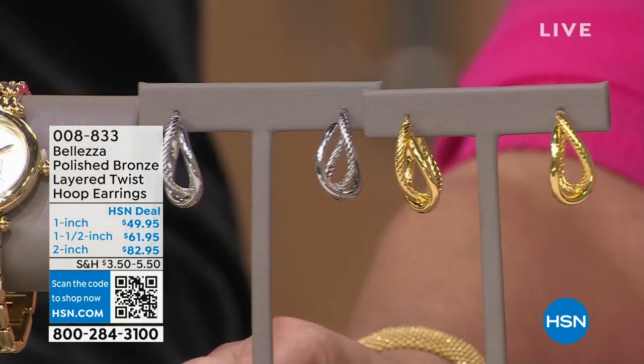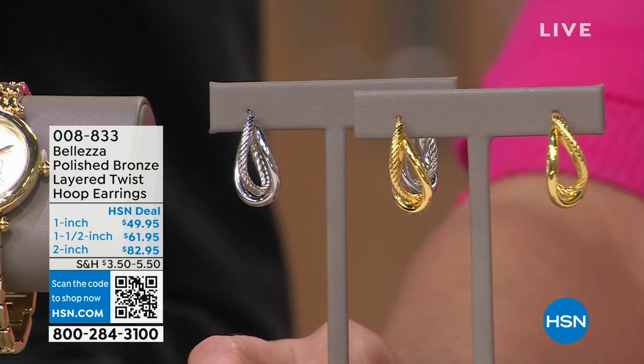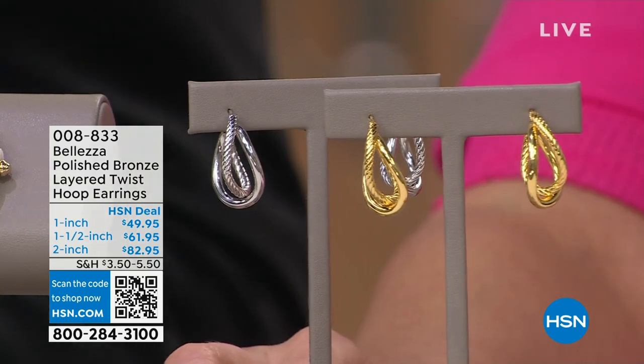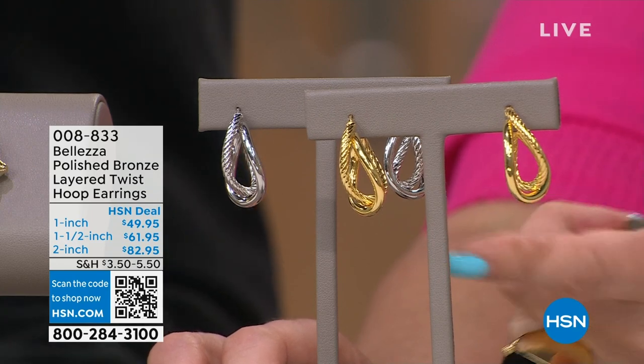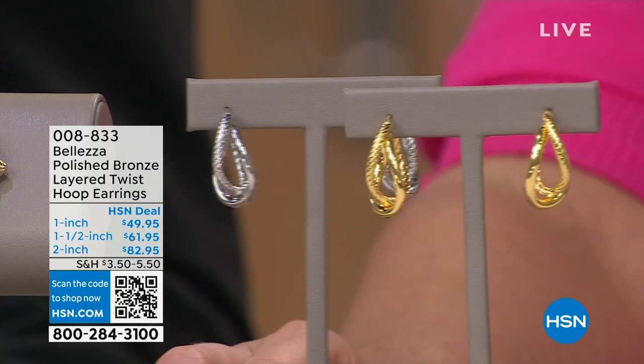Let me show you some of my favorites starting out with the earring. There's Aaron — she's going to be our model today and she's wearing the earrings that I have on. It comes in three sizes: one inch, one and a half, and two inch. I'm actually wearing the two inch. We've got it available in two colors: silver tone or gold tone. This is big. This is bold. Item number 008833. If you want to start pre-ordering, it's the layered twist hoop earrings. If you have a hoop earring, you do not have this style.